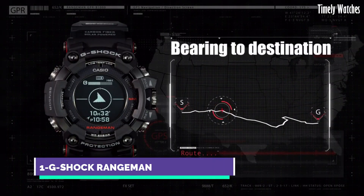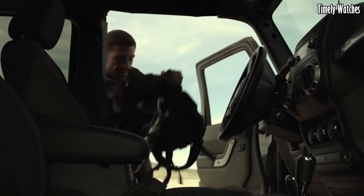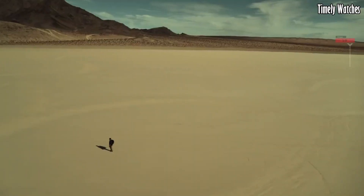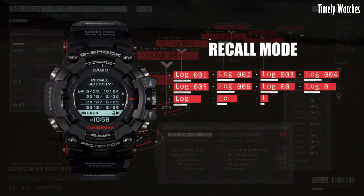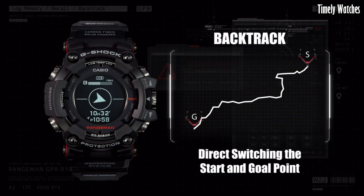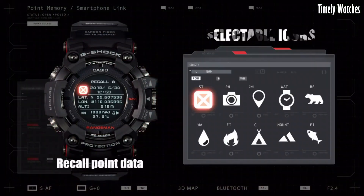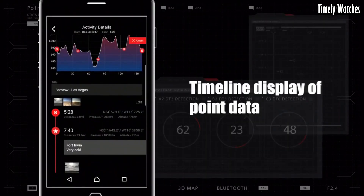Number 1: Casio G-Shock Range Man is the epitome of toughness and resilience. Encased in a rugged yet stylish design, it can withstand the harshest conditions. Its shock-resistant construction and robust materials make it virtually indestructible, ensuring longevity. This timepiece offers an array of features, including a built-in compass,